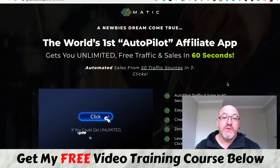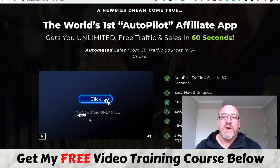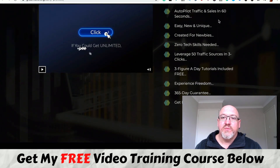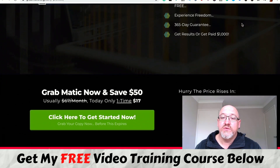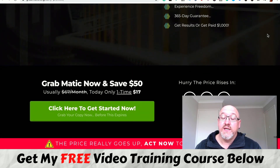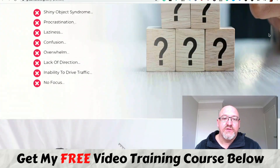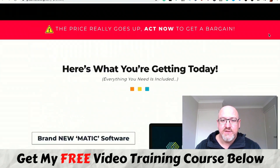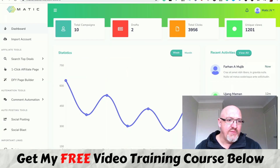We'll have a quick look at the sales page before we look inside the member area. As usual, I won't spend a lot of time on this — you can look through it in your own time. But the headline says 'newbie's dream come true — the world's first autopilot affiliate app.' It claims to give you unlimited free traffic and sales in 60 seconds, automated sales from 50 traffic sources in three clicks, zero tech needed, and three figure-eight tutorials included for free. They also offer a 365-day guarantee and say you'll get results or they'll pay you a thousand dollars.